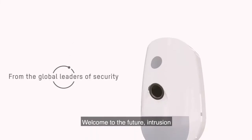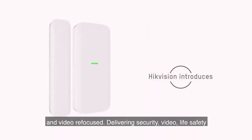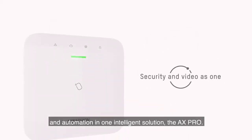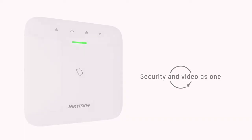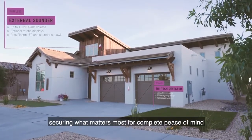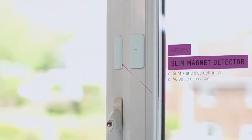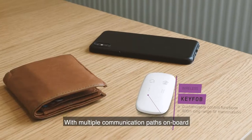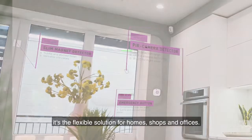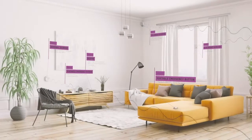Welcome to the future — Hikvision intrusion and video refocused, delivering security, video, life safety, and automation in one intelligent solution. The AXPro provides a comprehensive security system securing what matters most for complete peace of mind and minimal disruption, with multiple communication paths on board and protocols for third-party integration. It's the flexible solution for homes, shops, and offices.